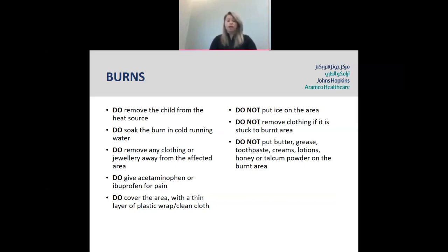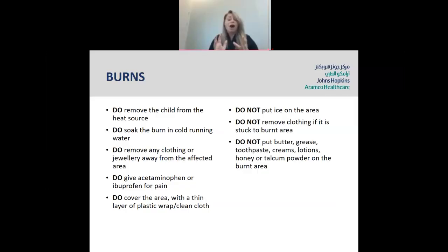First of all, you do remove your child from the heat source. You do soak the burn in cold running water — not ice cold. Remove any clothing or jewelry away from the affected area, and do give pain relief. Do cover the area with a thin layer of plastic wrap or a clean cloth — like plastic wrap we all have in our houses. You want to wrap the area a couple of times, just to reduce the air getting in at the burn. You do not want to put ice on the area. Do not remove any clothing that is actually burnt or stuck to the skin. Do not put any butter, grease, toothpaste, creams, lotions, honey, talcum powder, or coffee on the burns, because we do actually see quite a lot of that.